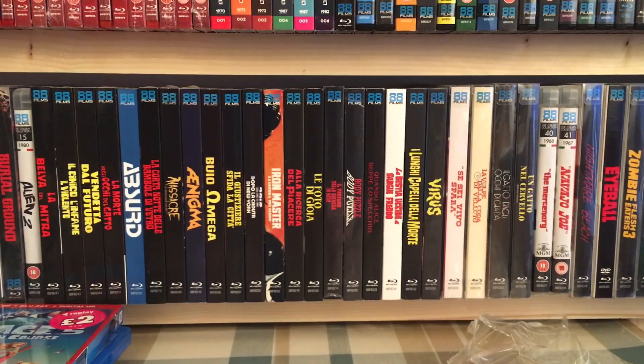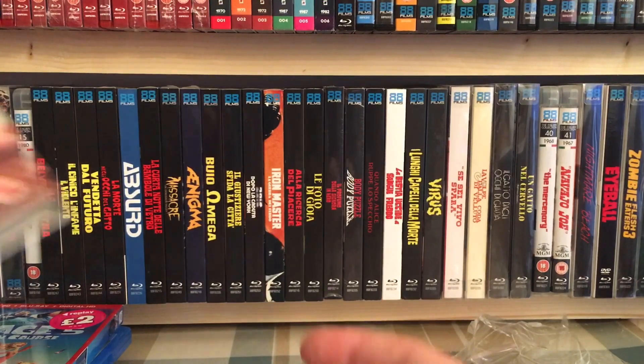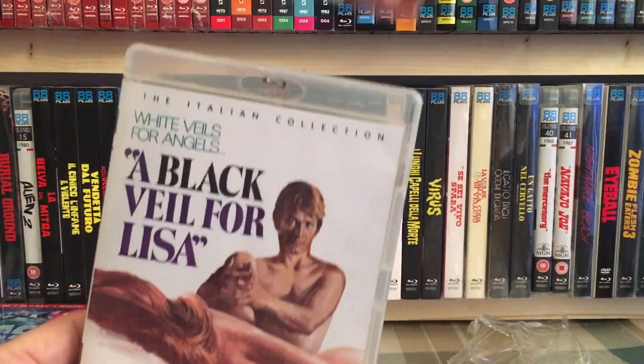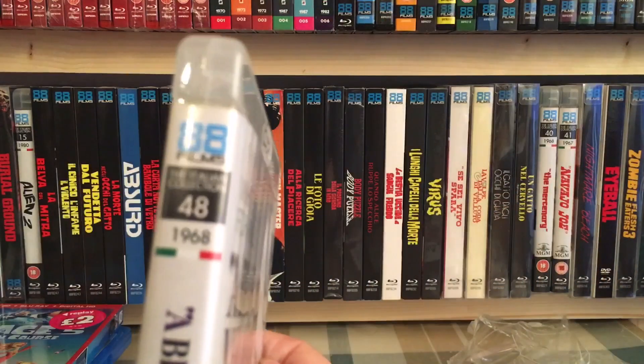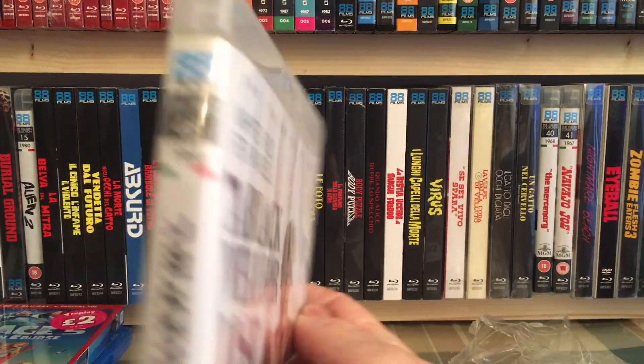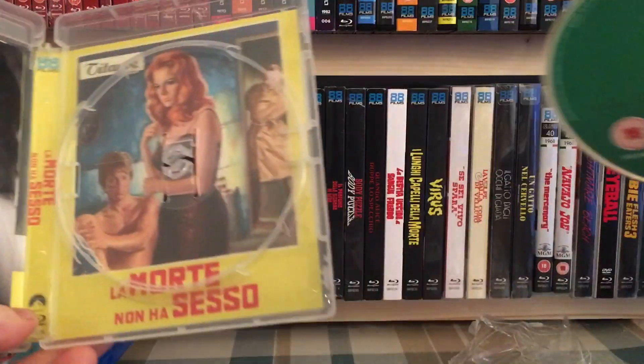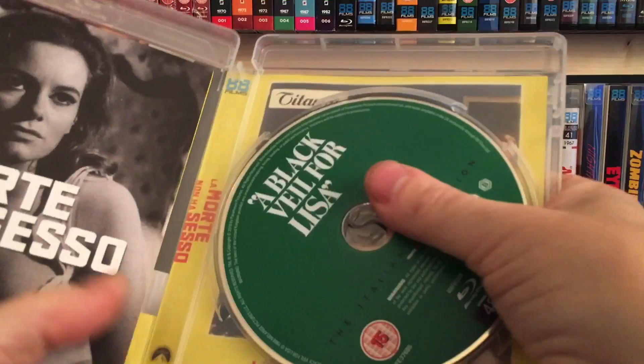From CX — I saw this last week when I got Green Inferno and it was £15. I hummed and hawed and thought I could probably get Green Inferno and something else, so I didn't bother. This is A Black Veil for Lisa — it's part of the 88 Films Italian collection, spy number 48 from 1968. It comes with the usual goodies: reversible art, a booklet, and an art card.